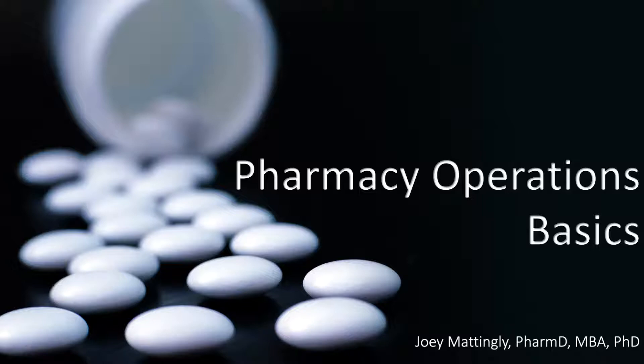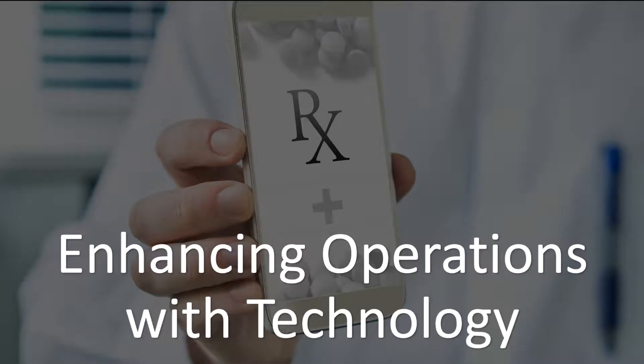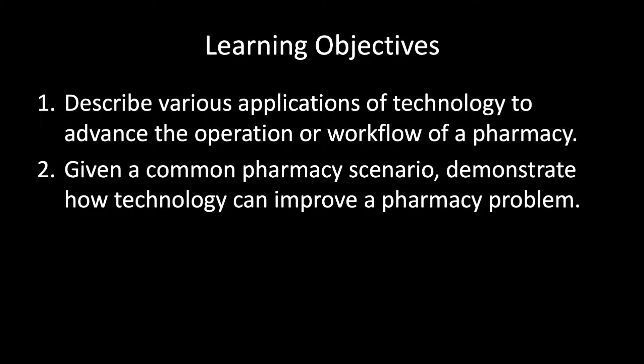Welcome back to Pharmacy Operation Basics. I'm Joey Mattingly, and today we're going to be talking about enhancing operations with technology. Today's learning objectives are to describe various applications of technology to advance pharmacy operation or workflow of a pharmacy, as well as, given a common pharmacy scenario, be able to demonstrate how technology can improve a pharmacy problem.